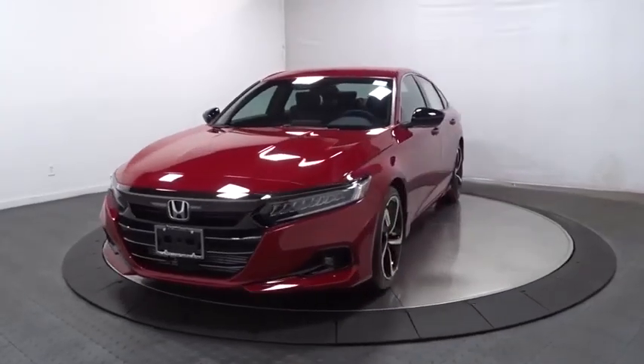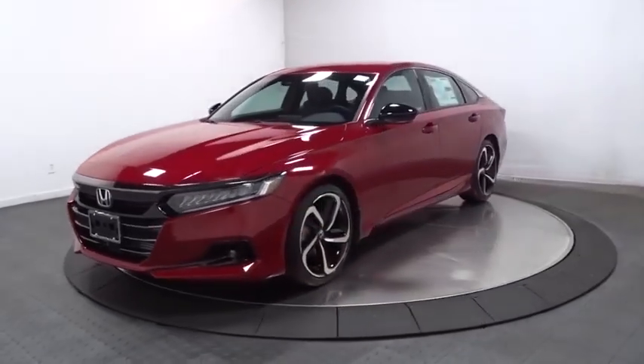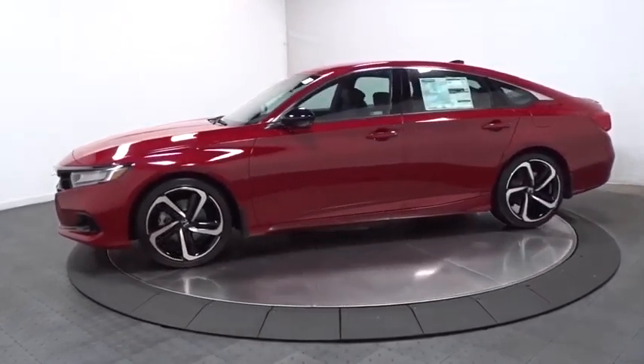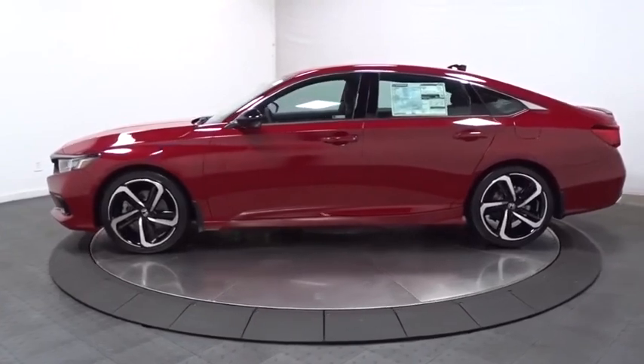Stop by and take a look at the 2021 Honda Accord. Ingeniously simple, yet overflowing with luxury and technological creativity — all that and more in the Accord.